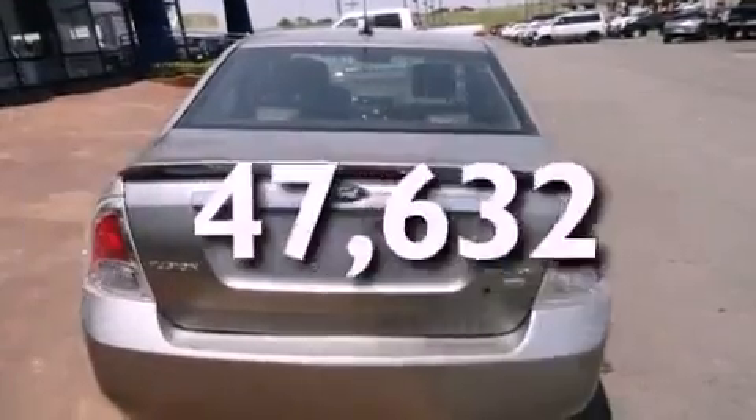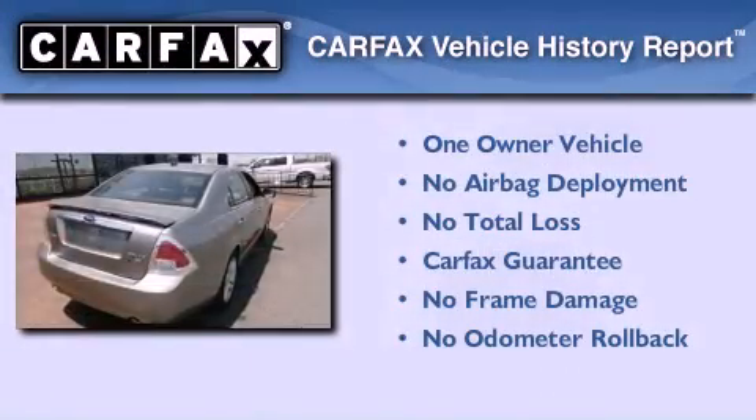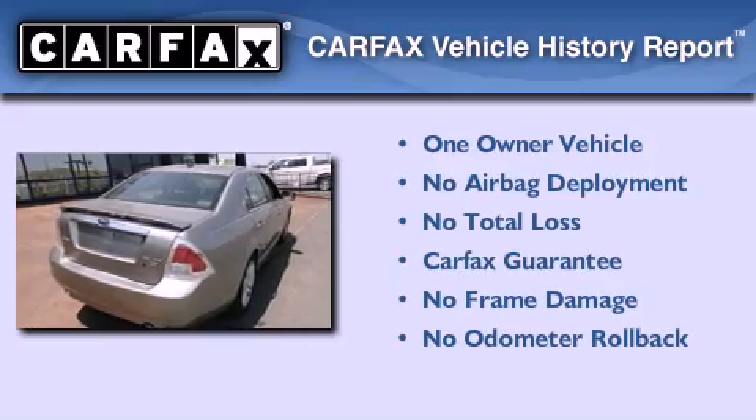This vehicle has fewer than 48,000 miles on the odometer. This Ford has had only one owner, and it qualifies for the Carfax buy-back guarantee.